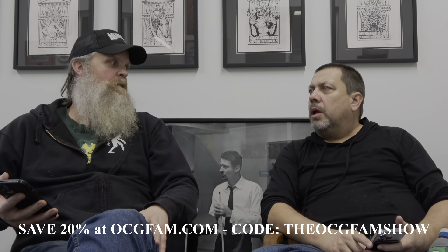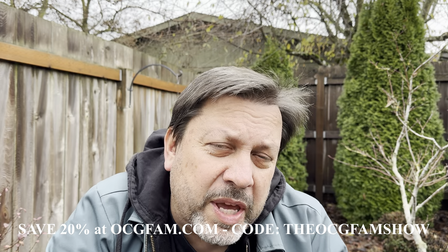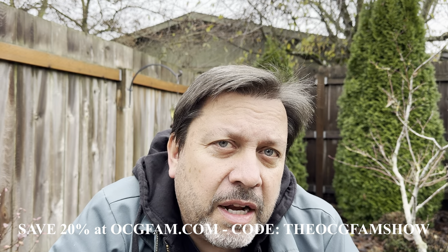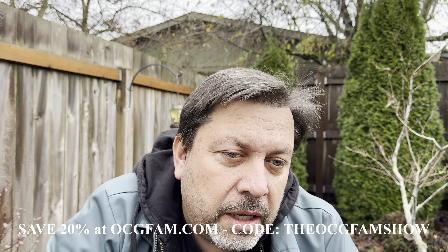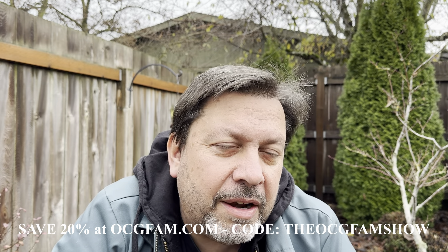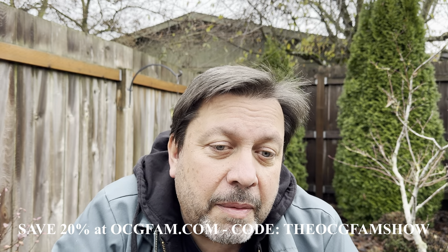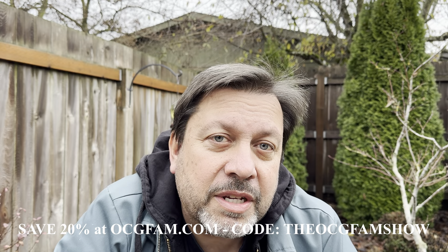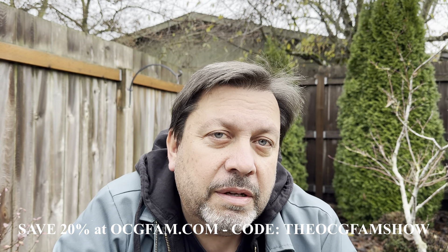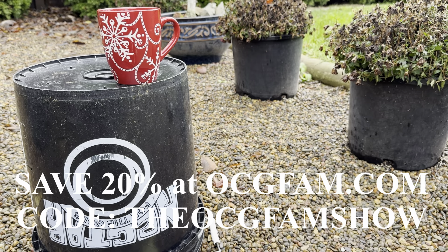What do you think of that? Informative, entertaining, helpful? Agree or disagree? Do you like that old kind of flavor, or are you even familiar with it, or have you started more recently? Let's talk about that, or whatever else you want to talk about, in the comments. Viewer questions are coming up, so drop them in the comments and we'll get to them. I love you — see you tomorrow on the OCG Fam Show.